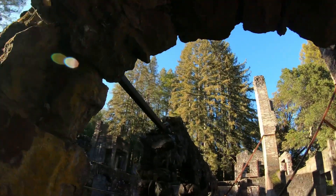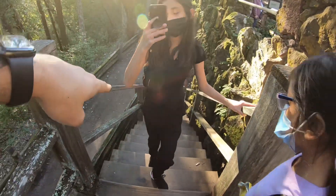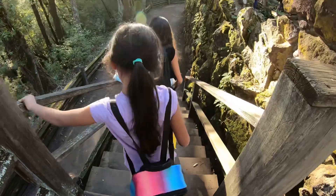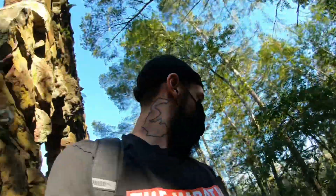That's one of the chimneys — there's multiple. Hold on, watch where you're going please. These stairs do not feel comfortable. I feel like they're going to give way.